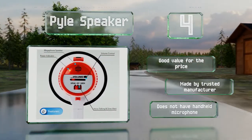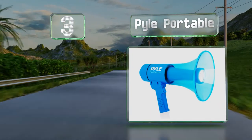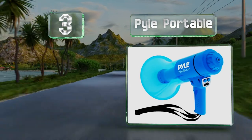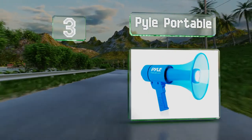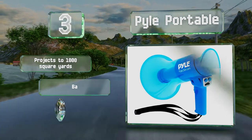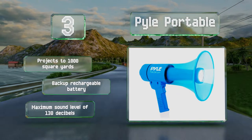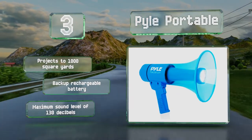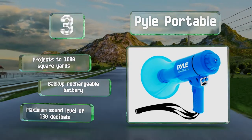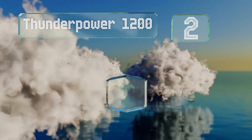Nearing the top of our list at number three, the eye-catching Pile Portable also doubles as an LED flashlight, adding a visual element to its communications capabilities. This feature could be useful in any dark setting, and thanks to a waterproof design it's well suited for nighttime water-based activities. It projects to 1,000 square yards and comes with a backup rechargeable battery and a maximum sound level of 130 decibels.